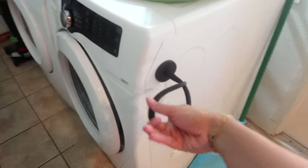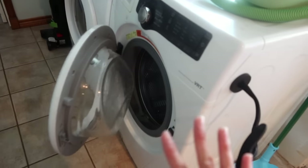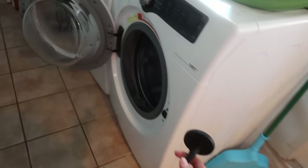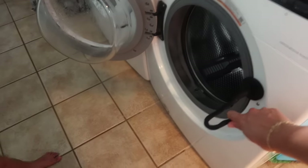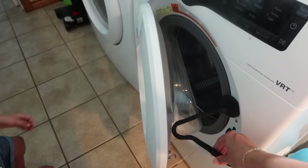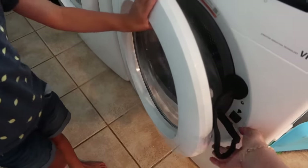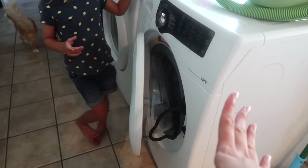Another favorite of mine is this washing machine hook. A lot of people ask about it in videos. If you have a front loader, you know how annoying it is because it gets wet inside and moldy, and you need your door to stay open. It's magnetic and you can twist it any way you want, and then it keeps the door open and prevents mildewing.